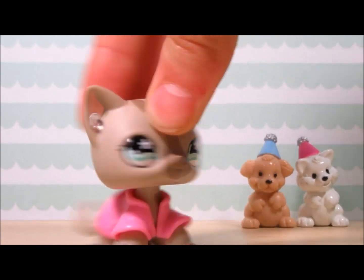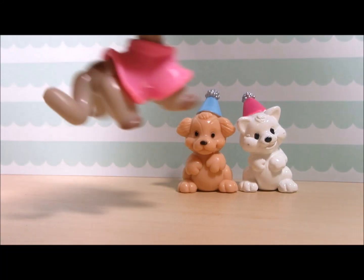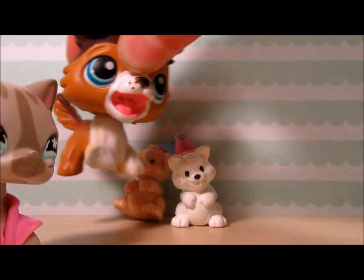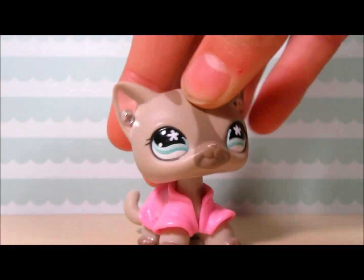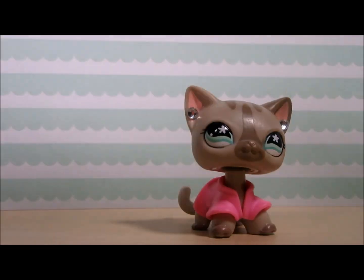Hey guys, it's Sugar Diamond here! Could someone care to explain what these strange figures are in the background? Sorry, I actually just left them there and didn't notice until I started filming — whatever! So hey guys, I'm currently filming this on Friday.